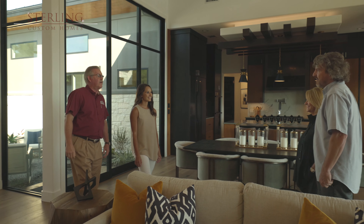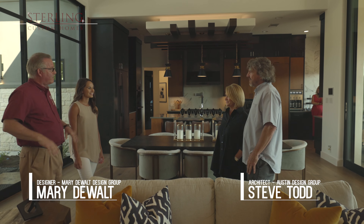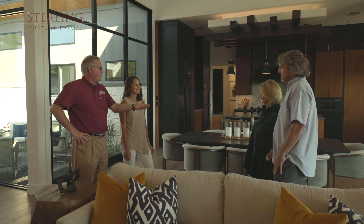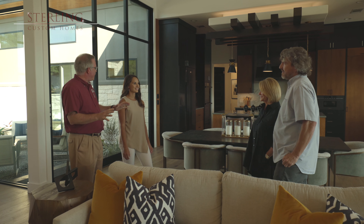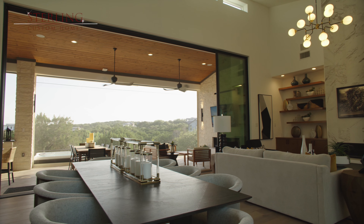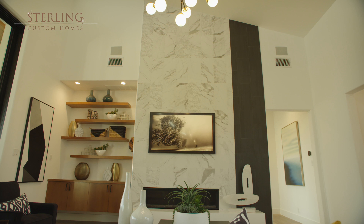Let me introduce you to our design team. We've got Steve Todd who is with Austin Design Group — he's the architect on the project and the visionary. We have Mary DeWalt with DeWalt Interiors, and she's the one responsible for all the lovely furnishings, how the paint colors came together, and everything else that makes this house a home. This is a phenomenal space — can you tell me a little bit about it?